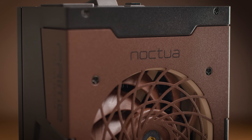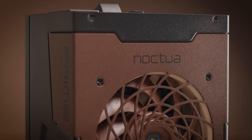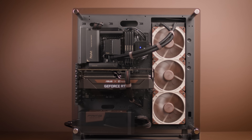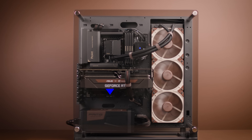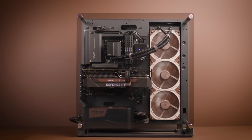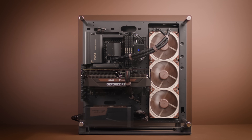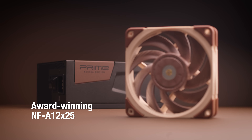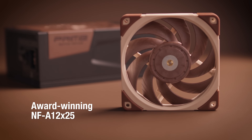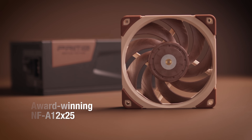Some might assume that a larger diameter fan is always better, as it can produce the same airflow as a smaller fan at lower noise levels. While this is generally true, the situation changes when we introduce a densely packed power supply with a typical perpendicular airflow pattern — intake at the top and exhaust at the back. In this high back-pressure environment, a smaller fan with a highly optimized blade geometry like the NF-A12X25 is better suited for the job, compared to a standard 135mm fan with a conventional impeller design, all while ensuring safe operating temperatures for internal components.